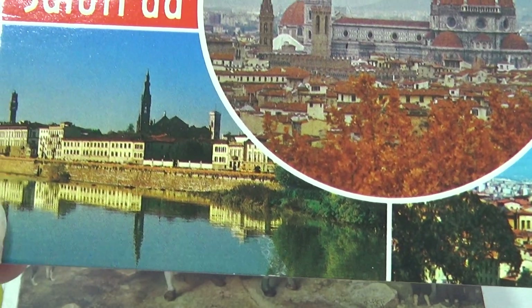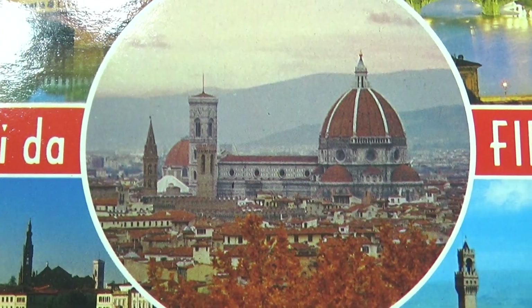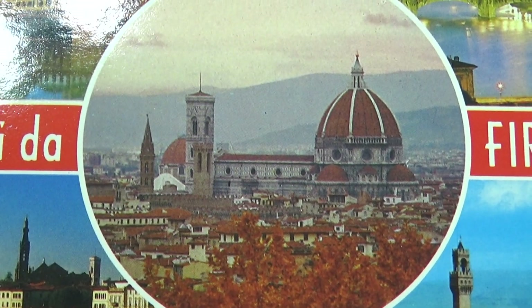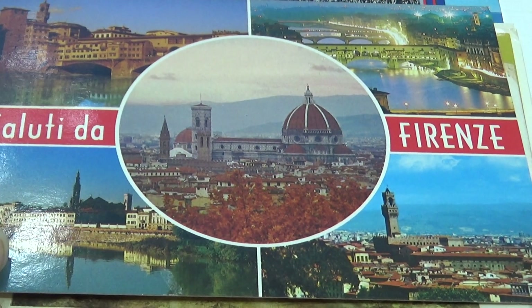Somewhat of an area view — and there you go, nice. Looks like a fall picture.